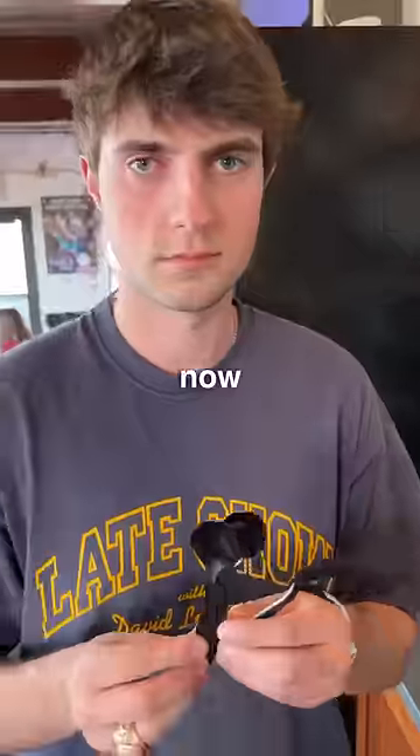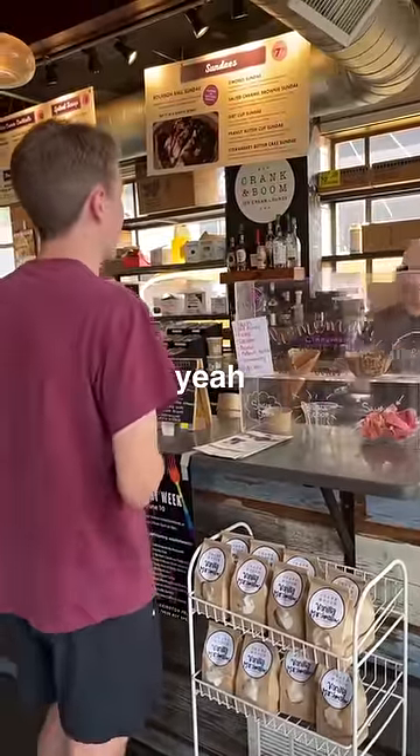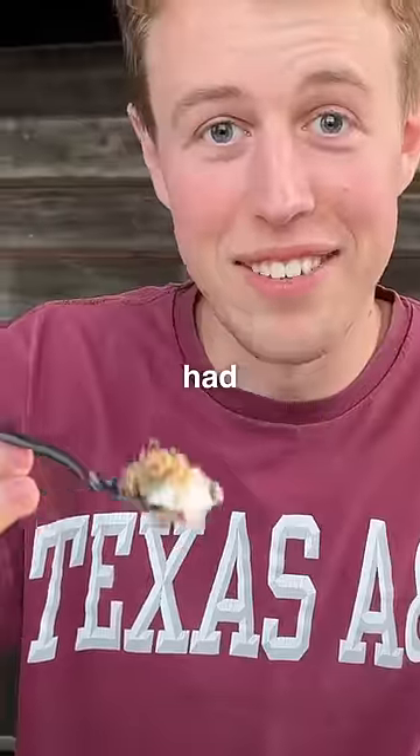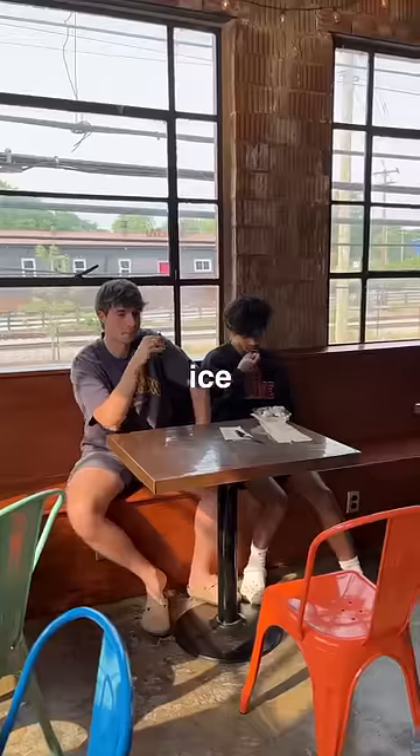We immediately began looking over the menu and now it was time to order. These flavors look pretty unique, but the real question was how would they taste? Overall the texture was decently good and this flavor had great pie chunks in it that we actually really enjoyed. I wouldn't even be surprised if this was the best ice cream shop in Kentucky.